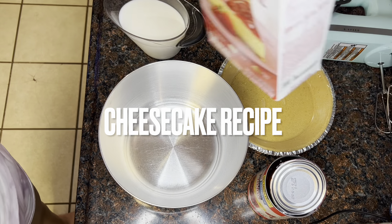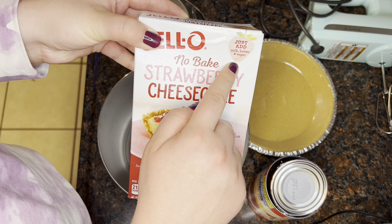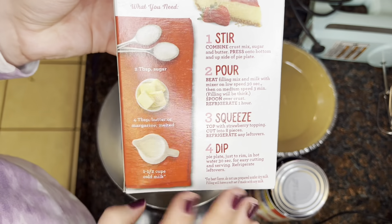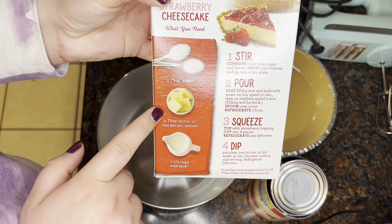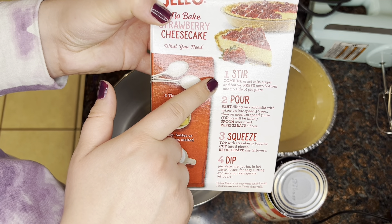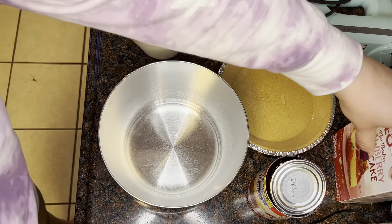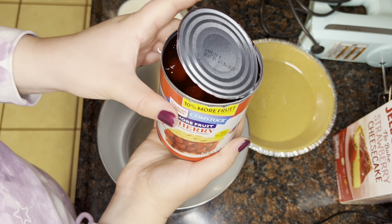Alright guys, let's get into this super easy cheesecake recipe. Yes, I'm using the box stuff — that's what my husband likes, so that's what I'm using. I'm showing you the Jello no-bake cheesecake. This one was the strawberry cheesecake, but really it's just going to make a plain cheesecake with the strawberry topping. You do need a couple tablespoons of sugar, four tablespoons of butter, and some milk — but you only need the sugar and butter if you're using their crust mix. I actually buy the pre-made crust, so I don't even have to use those.